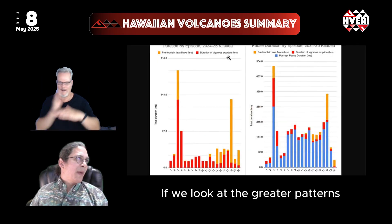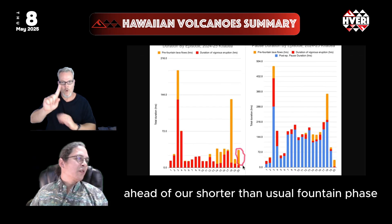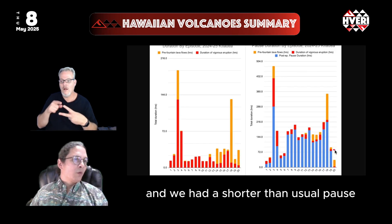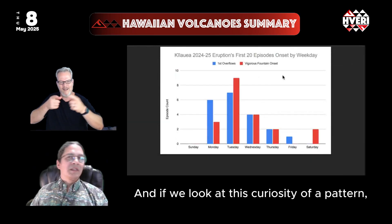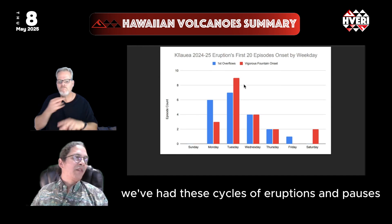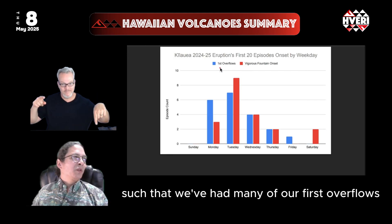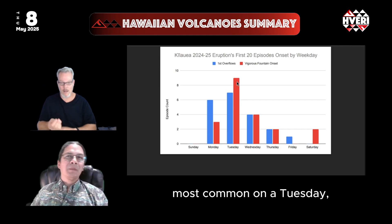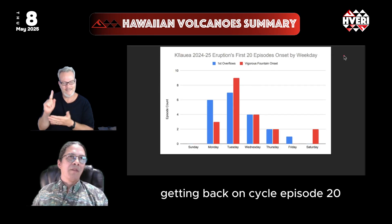Looking at the greater patterns, we had 31 hours of overflows ahead of the shorter than usual fountain phase in episode 20, and a shorter than usual pause that preceded it as well. These cycles of eruptions and pauses have averaged about seven days over 20 episodes, such that many of the first overflows have occurred on a Monday or Tuesday, with vigorous fountaining onset most common on a Tuesday — and that pattern repeated again this past week with episode 20 getting back on cycle after episode 19 was off.